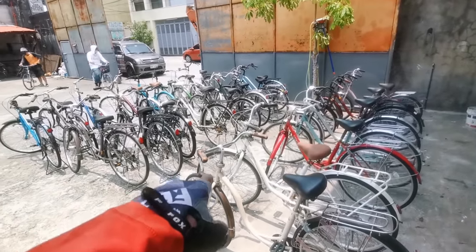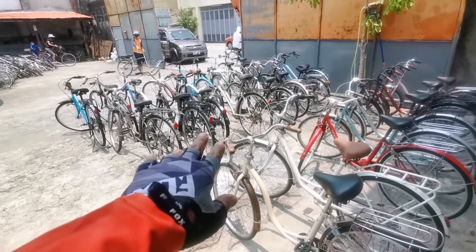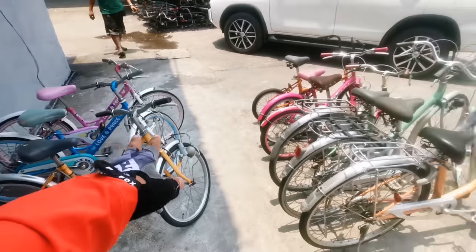You can see their display area here — these are the retail-ready bikes, the Pampi bikes, available left and right. There are so many.